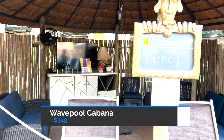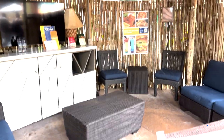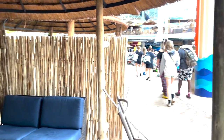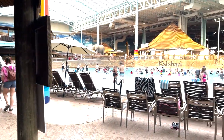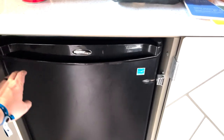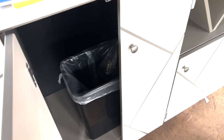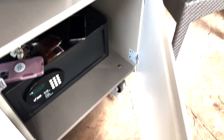This is our cabana, the Kearney. Pretty cool. They have a fridge — it's a pretty big fridge — and you can put all sorts of stuff in it. There's a little garbage can and that's your sink. Lots of seating and lots of places to relax.